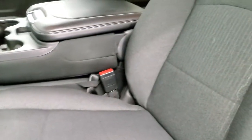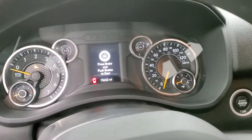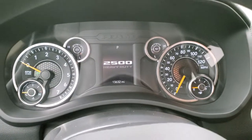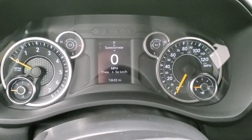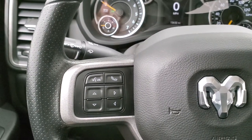Inside, the Tradesman package gives you the dark charcoal cloth interior. There are no rips or tears on the seats. It comes with factory all-weather floor mats, auto headlamps, power windows, power locks, and power mirrors. As we hop into the truck, you can see this one has 13,632 miles. We'll turn the ignition on — this one has the digital speedometer and compass display, and you get Bluetooth and information center controls on the left.